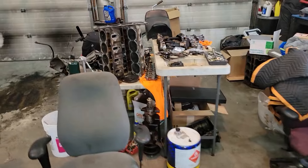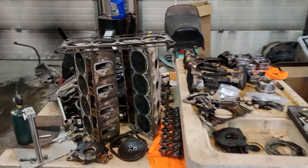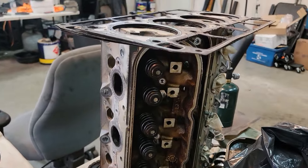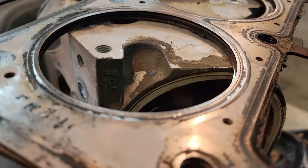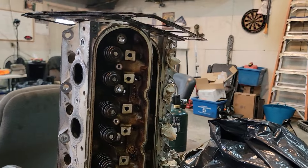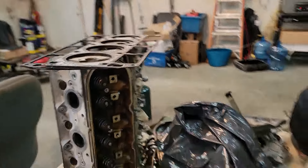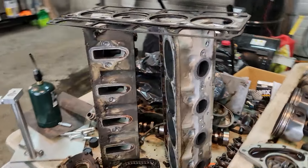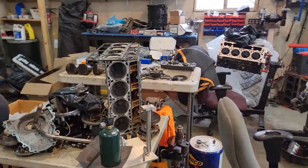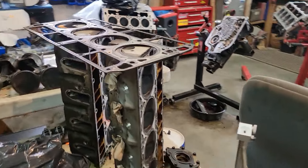I got a set of cylinder heads here — these are 862s. And I think I have another set here — sitting right in front of my face — these ones are 706s, from what I can see from that dirty casting mark. I'll double check it. I'll look over both sets of heads and we'll see which set we want to use for this build and go from there.